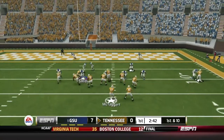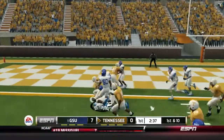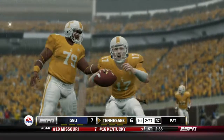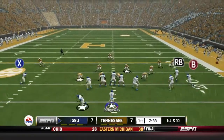1st and 10, McTaggart will take off, not finding anybody open. Inside the 5 and into the end zone for the touchdown. JT McTaggart puts the Vols on the board, tying this game at 7. Georgia State takes over. Ridgeway to the air on 1st and 10, his pass caught by Andrew Roberts for a Georgia State 1st down.